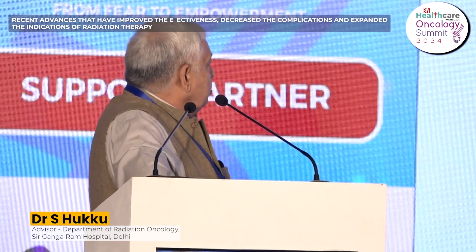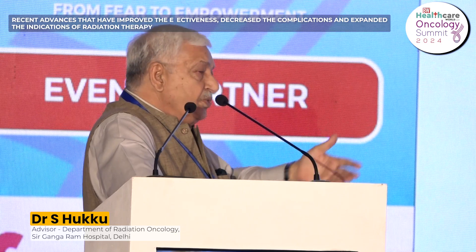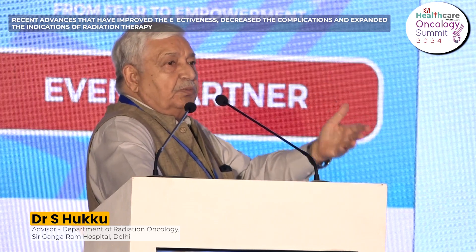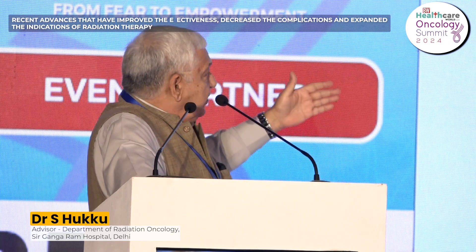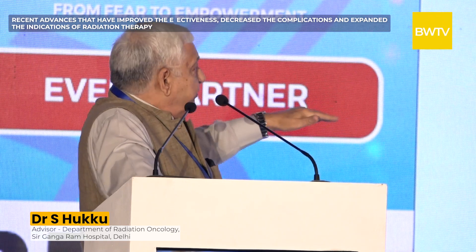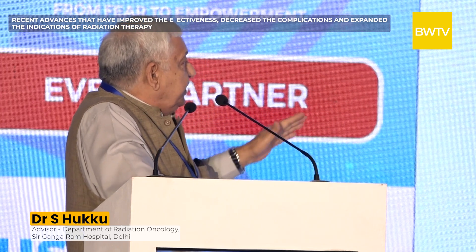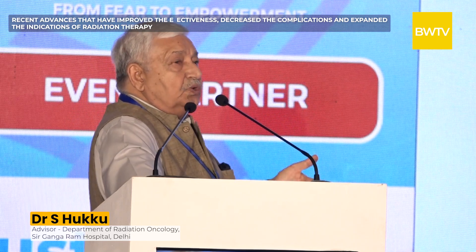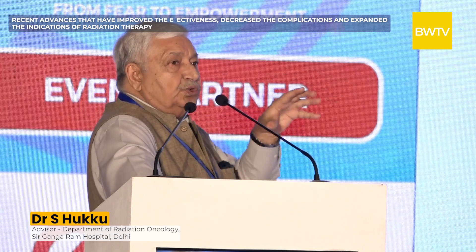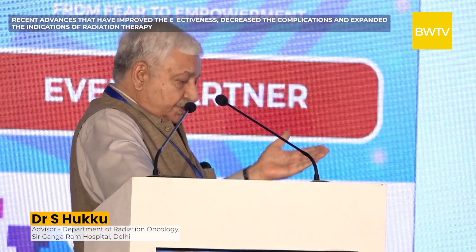When we add imaging to IMRT we call it image-guided radiotherapy. Many organs in the body move — patients cannot stop breathing during the five to ten minute session on the radiation table. So every day before the session we take images, compare them to the treatment planning image, match and correct them, then treat. Imaging during treatment is also possible, which allows a smaller margin around the tumor, keeping normal tissues outside the high-dose area and reducing side effects.